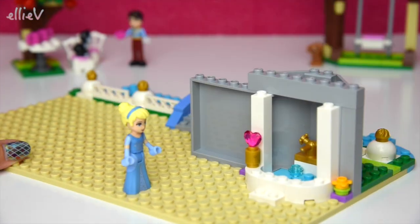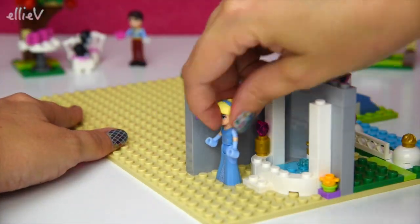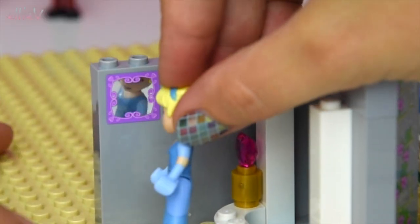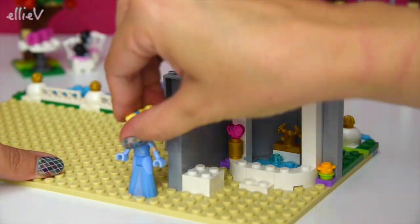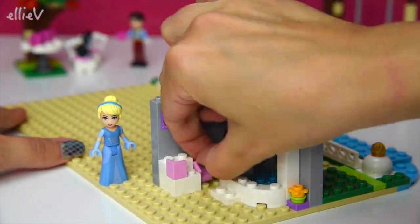There are some very pretty heart-shaped gems and all sorts of sparkly things, because it is a princess set after all. Here she is, just checking that the mirror is properly reflective — yes it is! Her hair is still tidy and appears to be on straight. We need to move her out of the way while we build the sink.